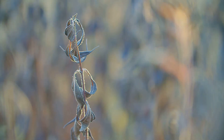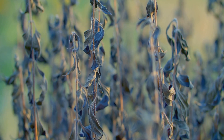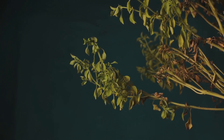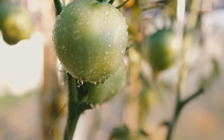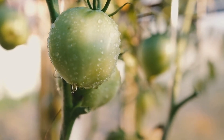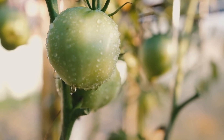On the flip side, underwatering can be just as detrimental. Plants need water for photosynthesis — the process that allows them to convert sunlight into food. Without enough water, this process slows down and the plant's growth stunts. Telltale signs include dry, brittle leaves, slow growth, and wilting. If leaves are turning brown and crispy at the edges, it's a cry for more water. Improper watering can also affect flowering and fruiting — too much or too little water can cause blossom end rot in tomatoes and split fruits in citrus trees.